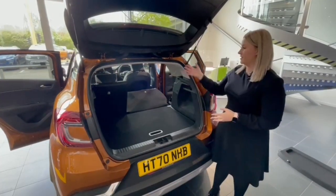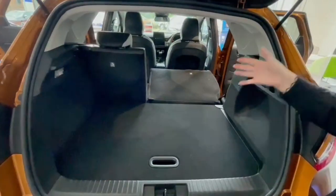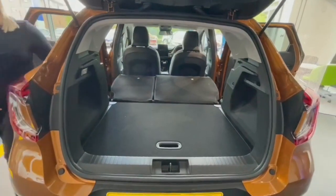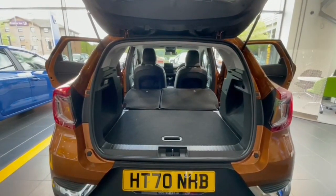The rear seats also fold down in a 60-40 split — here you can see just one side folded down to show how easy it is. With both sides fully folded down, this gives you almost 1,300 litres of boot space.